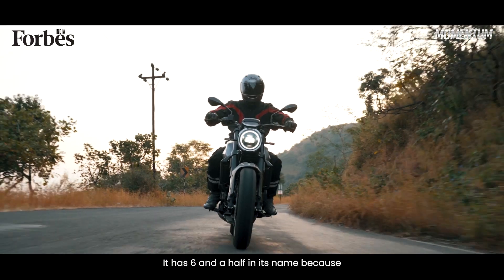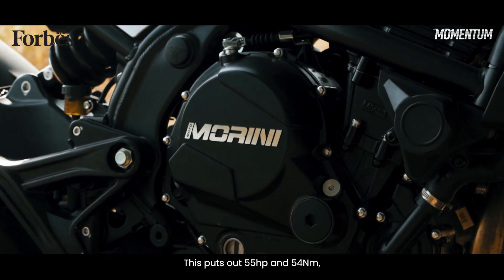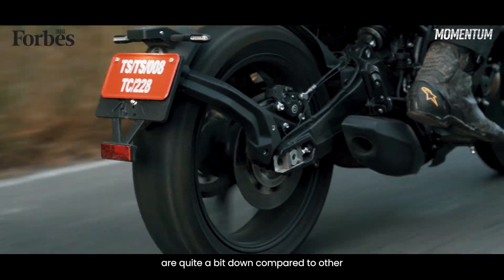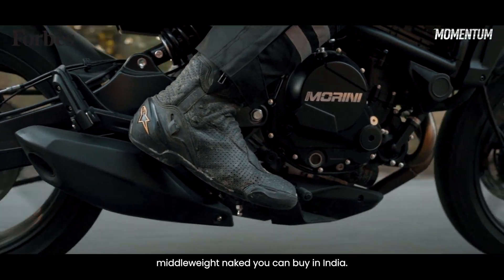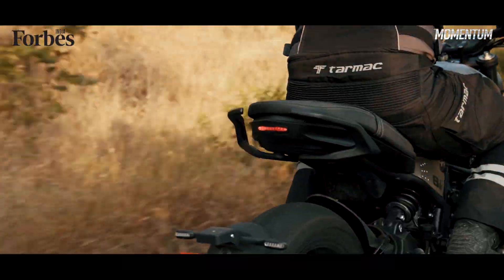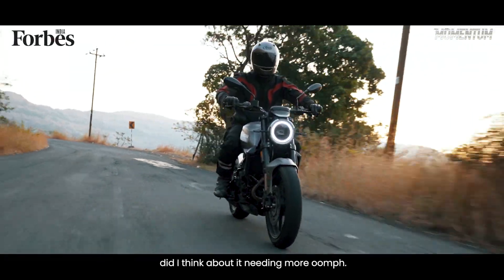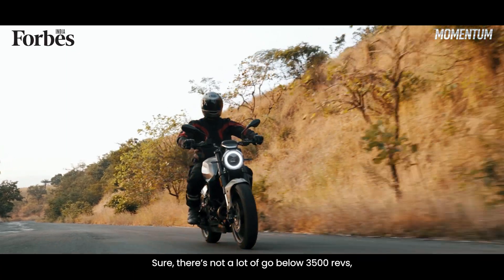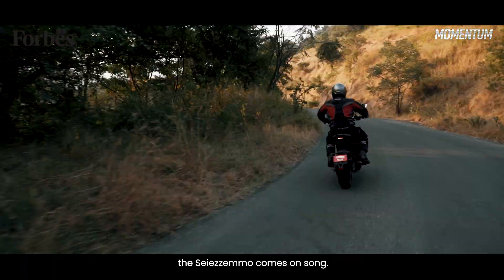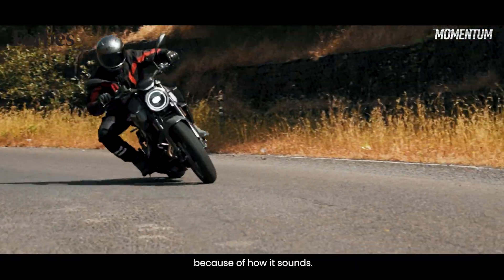It has six and a half in its name because there's a 649cc inline twin engine between my legs. This puts out 55hp and 54Nm. If you do a little digging around, you'll notice that these figures are quite a bit down compared to other middleweight bikes you can buy in India. Does that matter? Well, the Italians would like you to believe that it does not — and with good reason. At no point while riding this did I think about it needing more oomph. There's not a lot of go below 3,500 revs, but past that with your right hand twisted fully, the Ciemezzo comes on song. There's a strong surge from the midrange all the way to the redline, and it's all the more enjoyable hitting that redline because of how it sounds.